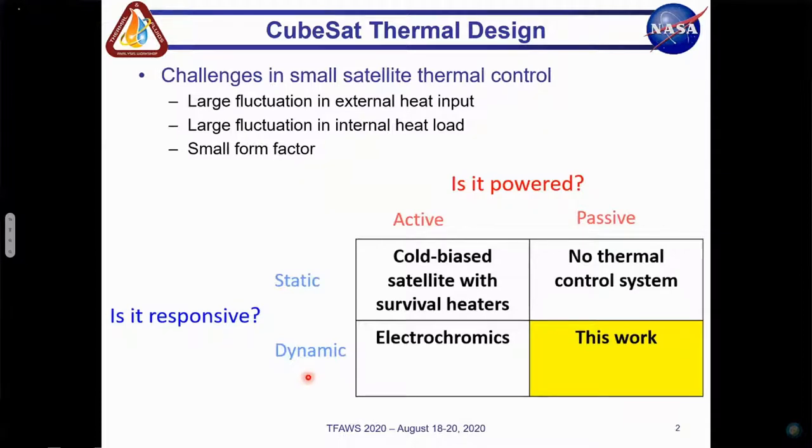In our paper, we categorize approaches to CubeSat thermal control based on two factors: whether the thermal control system is powered, and whether the radiator is responsive. We define a responsive or dynamic radiator as one whose surface geometry or properties can be modified to modulate radiative heat loss. A static radiator does not have this ability. Thus, thermal control systems can be either active or passive and static or dynamic. Many small satellites utilize active dynamic thermal control systems. However, passive systems offer the potential of dynamic thermal control without the added system complexity and control system dependence. Additionally, passive systems may offer size, weight, and power savings compared to active systems.